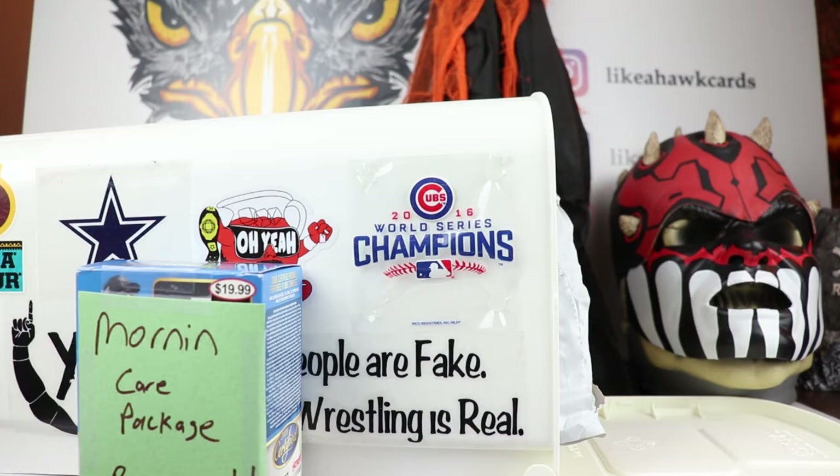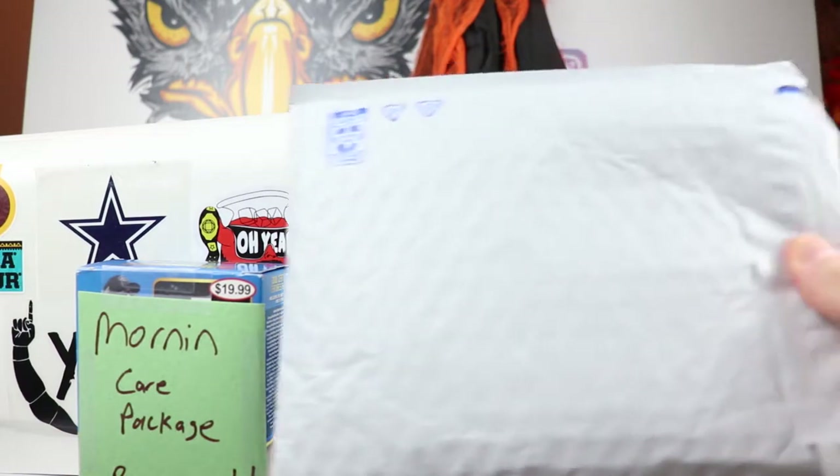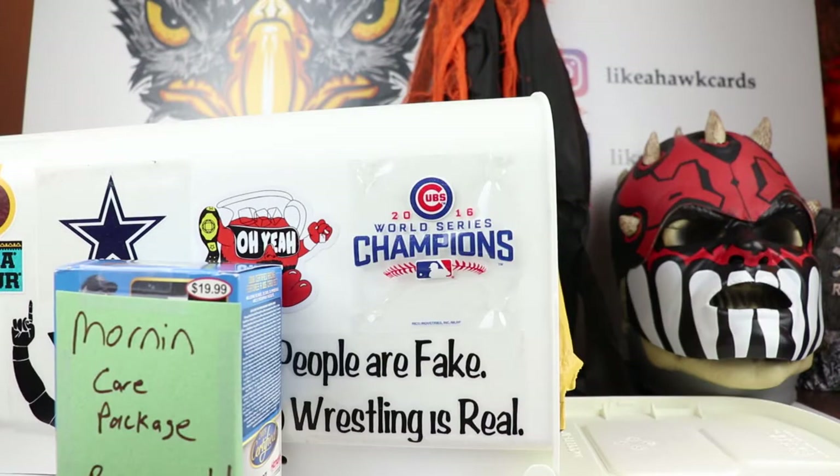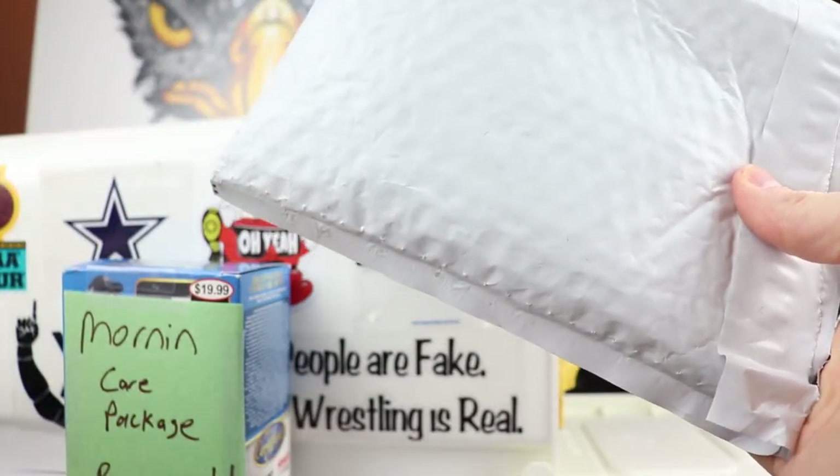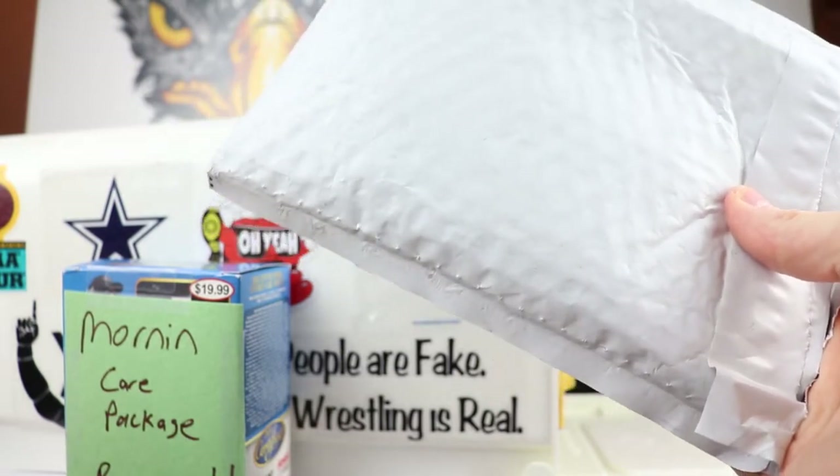Next up we have a package from Thomas Erhart — appreciate that Thomas. I think he's wanted to send something for a while. Let's see what we have — oh wow, this is going to be very different. I don't know what you did here Thomas, this might have been way too much.